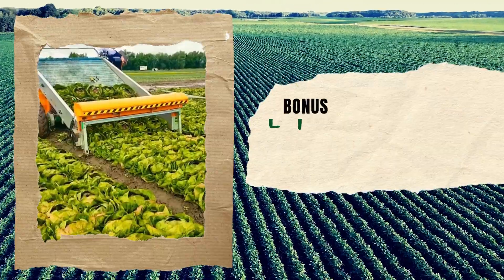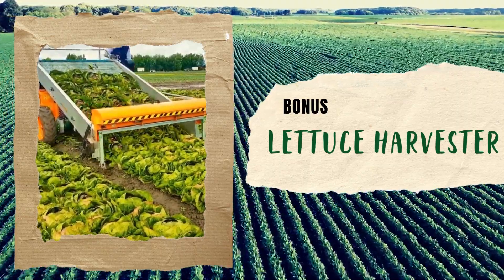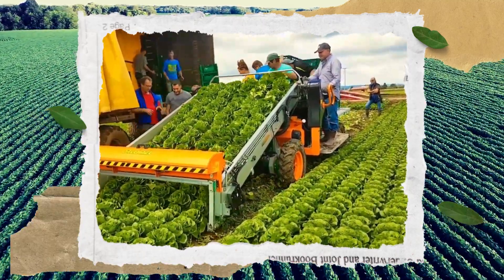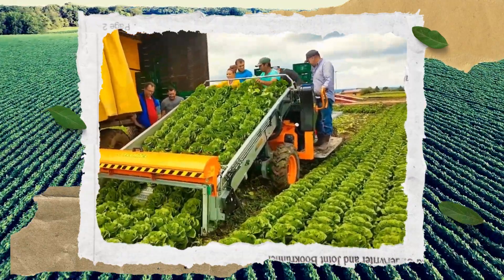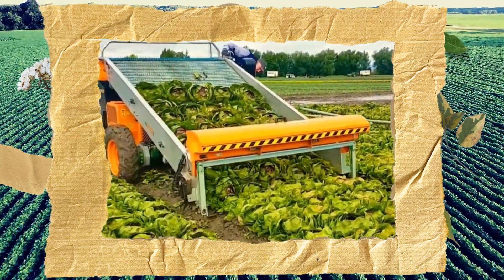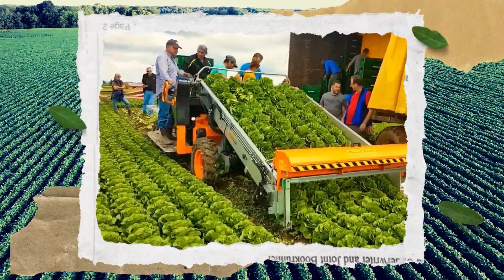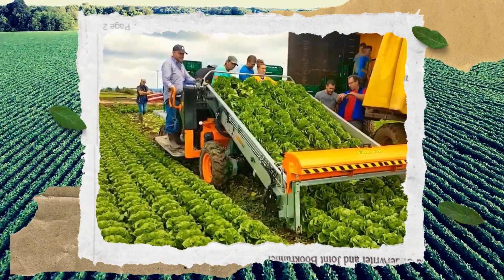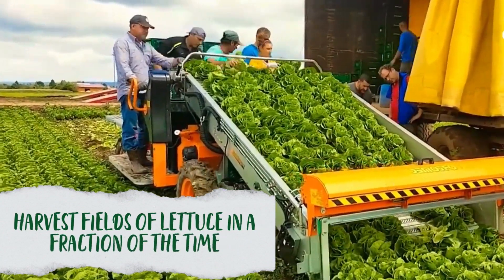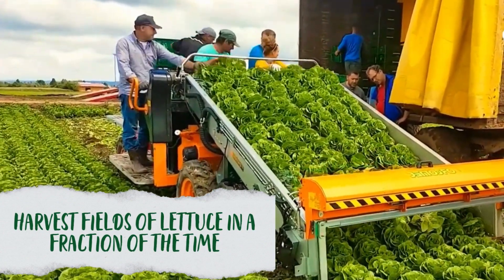Before we close the video, here's a bonus machine we just loved and wanted to share: a lettuce harvester. Have you ever seen a lettuce harvester in action? It's truly like watching a modern-day agricultural superhero at work. As this machine scours the fields, you're tasked with the much simpler job of stacking the freshly harvested lettuce. This machine is revolutionizing the way we harvest lettuce, and with its precision and efficiency, farmers across the globe are turning to this modern marvel to improve their crop yields. So next time you're enjoying a crisp salad, remember the incredible machine that helped make it all possible.